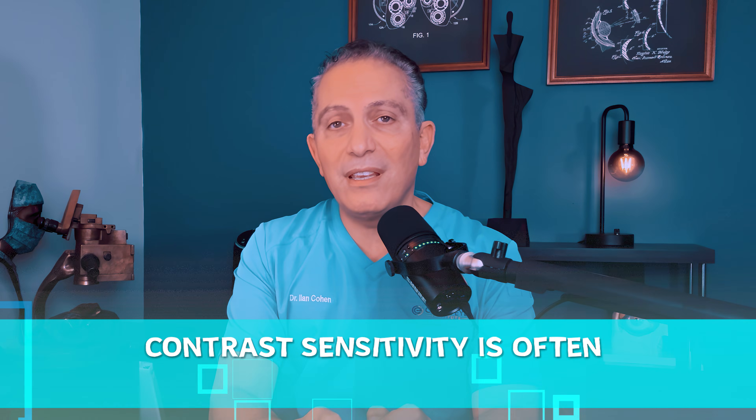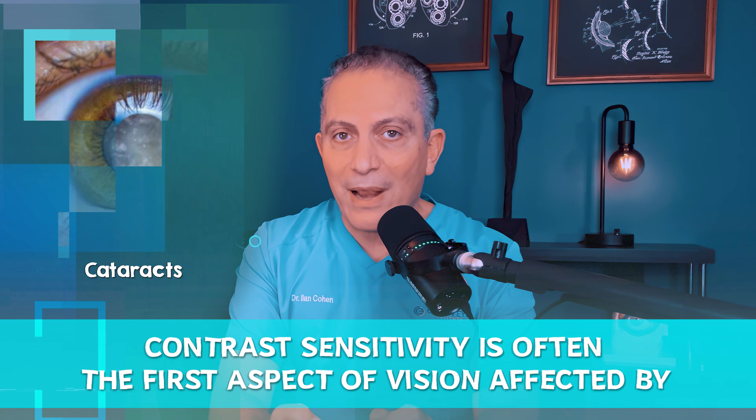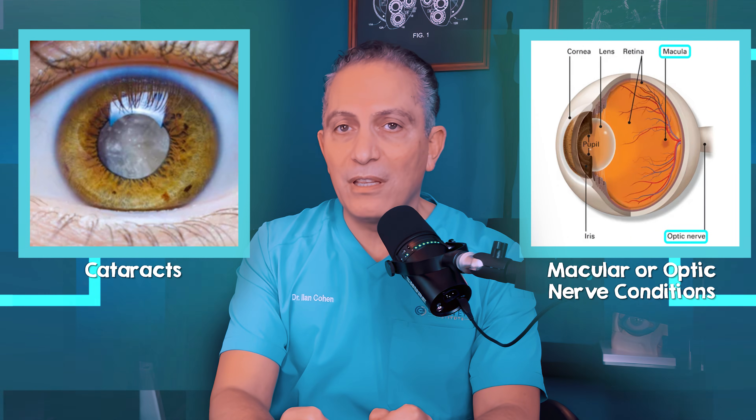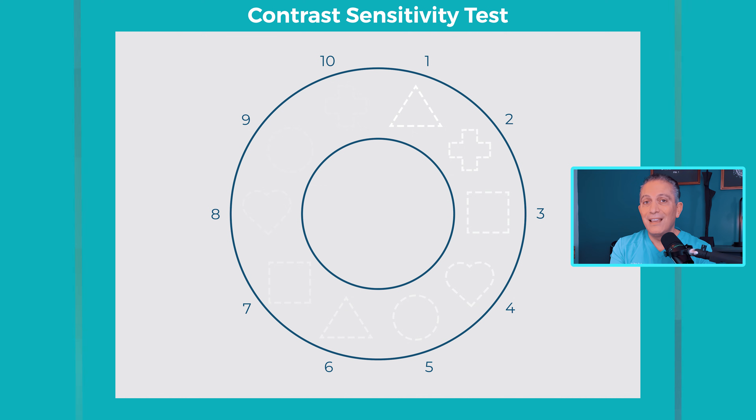Contrast sensitivity is often the first aspect of vision affected by cataracts. It can also be impacted by macular or optic nerve conditions. If you can't see the bottom two lines on the first chart, or cannot see the shape past 7 or 8 on the second, you should see your eye doctor.